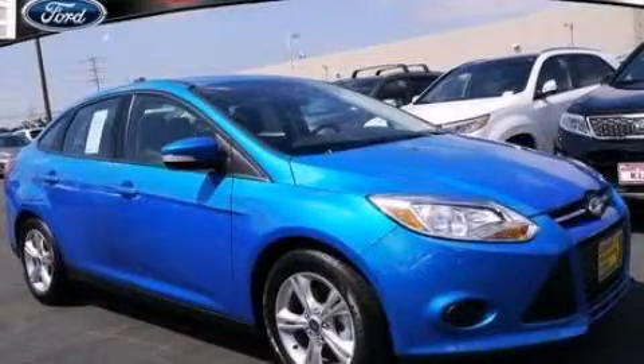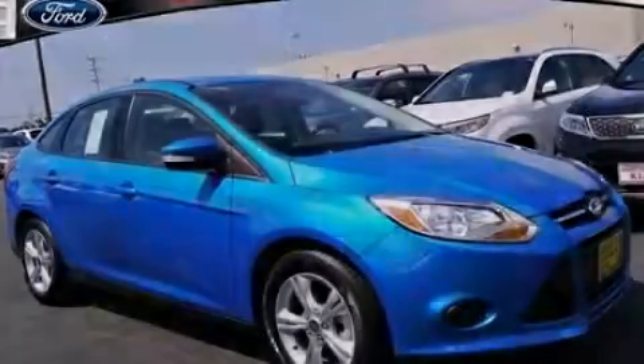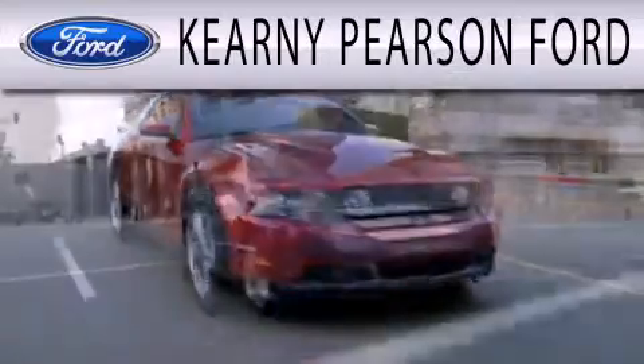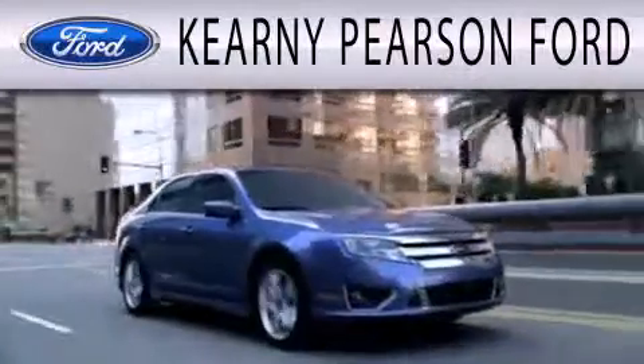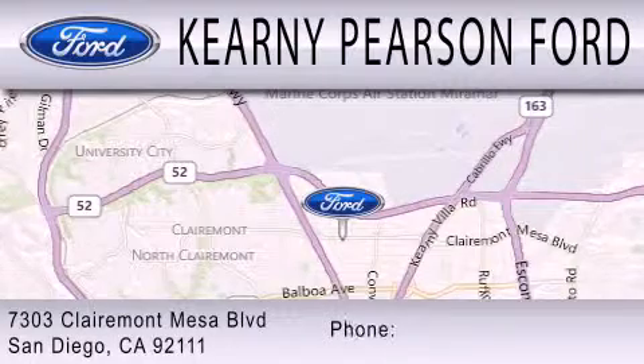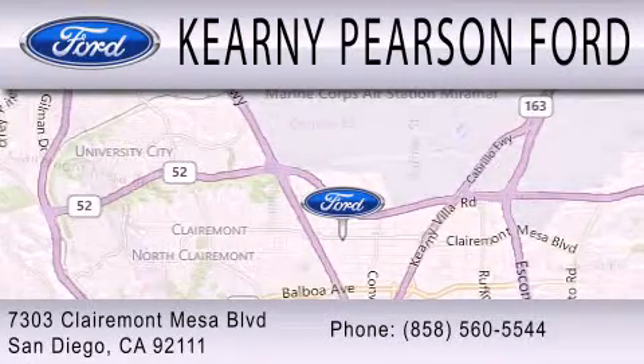Stop by today and test drive this automobile for yourself. Kearney Pearson Ford is dedicated to doing everything possible to ensure that the experience you have selecting your next vehicle is as pleasant as possible. We are located at 7303 Claremont Mesa Boulevard in San Diego.